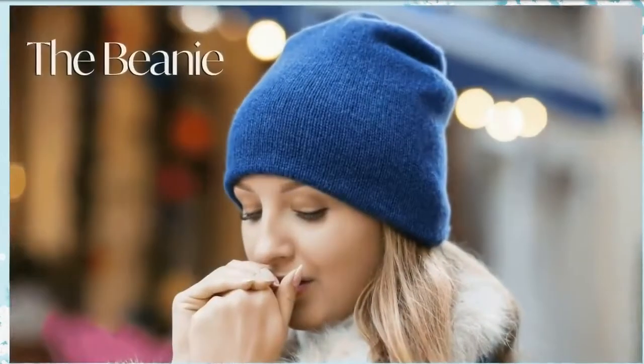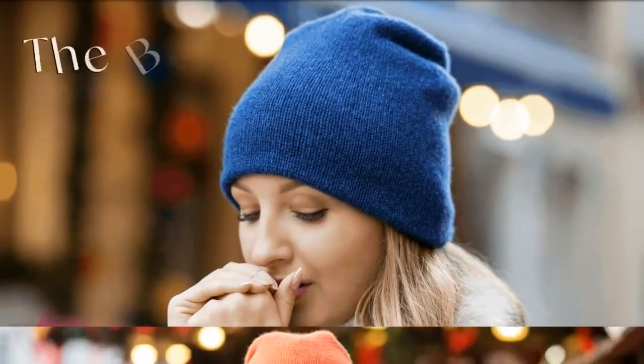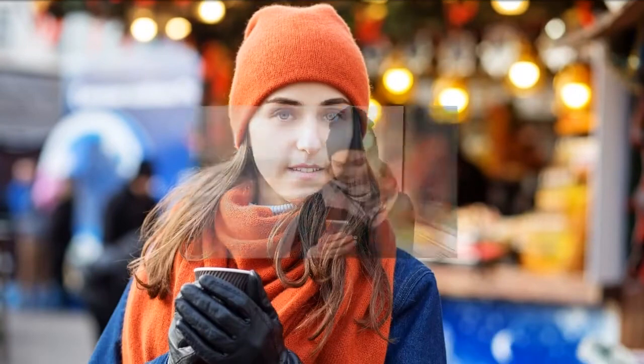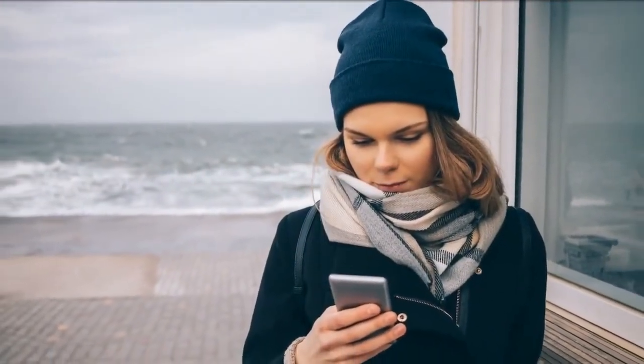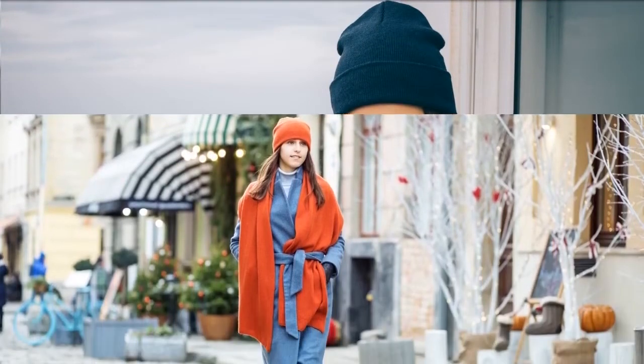The beanie, also known as the torque or the chook. A beanie hat is perfect for casual everyday wear — it's stylish and chic at the same time. It can be worn with a dress, a coat, or with jeans and a casual jacket. It fits and sits perfectly on your head, giving you that toasty warm feel.